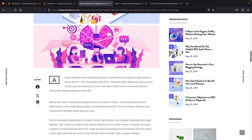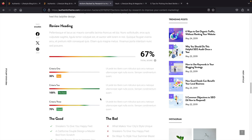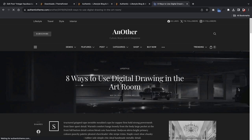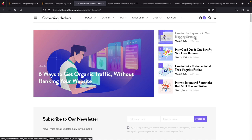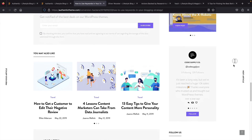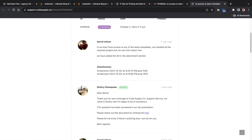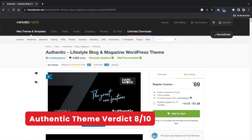The theme also comes with a cool feature to review products — you can add a review heading, description, and a total score at the bottom of your blog posts. I spent about a day with this theme and there is a slight learning curve due to the amount of options, but it's a solid WordPress theme. I would give this a solid 8 out of 10. While the options are incredible, they need to add more header options and simplify the theme customizer.